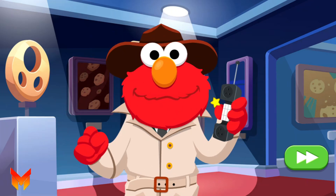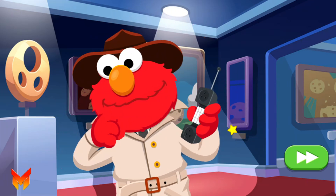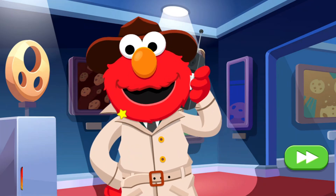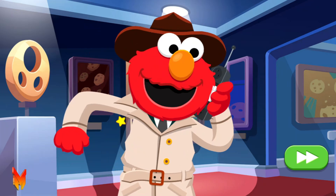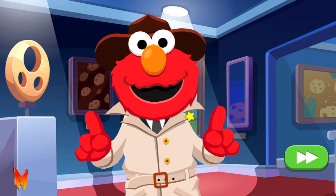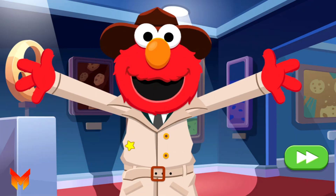Excuse Elmo. Detective Elmo speaking! Elmo's on it! Another painting has just been stolen! Help Elmo! Catch that cookie face!